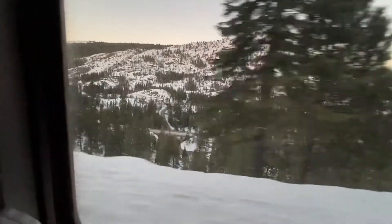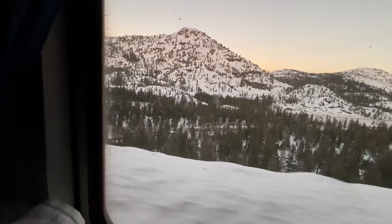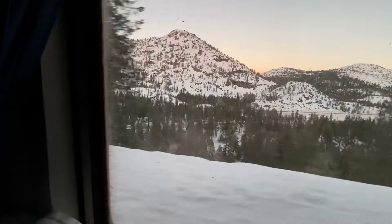We are east of Immigrant Gap, California. We are west of the summit of the Sierra Nevadas, near Norden, California. We are running late.